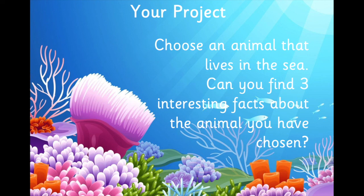Now, I have a project for you if you would like to do this — you don't have to, but if you would like to, I want you to choose an animal that lives in the sea. You could choose one from this video, or you could choose an animal all by yourself. Can you find three interesting facts about the animal you have chosen? If you find some interesting facts, could you send them to me on Seesaw? Maybe you could make a poster or a video telling me the three facts. I hope you have lots of fun investigating and researching. See you all soon. Bye!